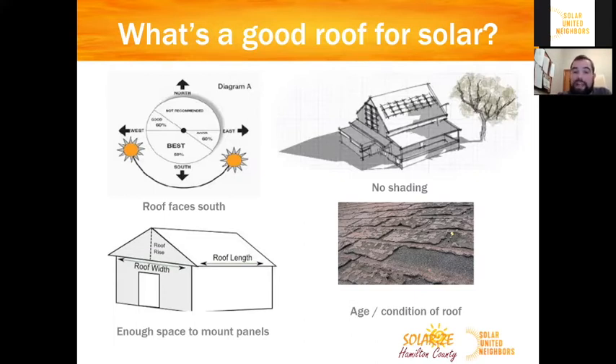The final thing to consider is the age or condition of your roof. Our rule of thumb is: if you're going to need to replace your roof anytime in the next 10 years, you should probably go ahead and do that before you install the solar panels. That's because it's pretty expensive to have the panels taken down and put back up if you need to replace the roof after they've been installed.